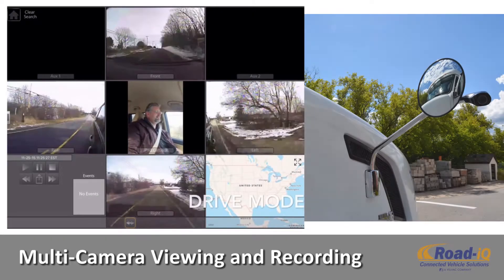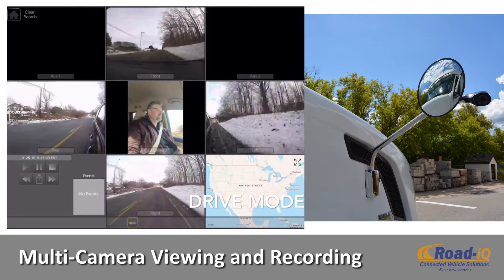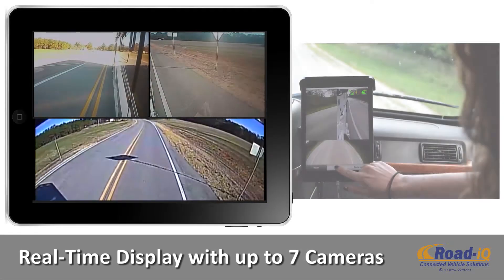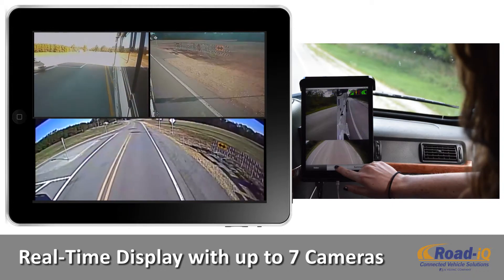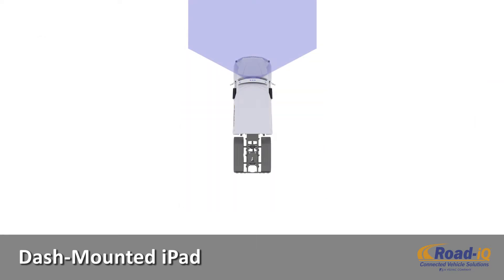Road IQ is an advanced multi-camera viewing and recording solution allowing you and your vehicle to be safer, smarter, and connected. Road IQ connects and records up to seven cameras for real-time display, recording, and video playback. The Road IQ system utilizes a dash-mounted iPad mini to run its Road IQ Connect software.